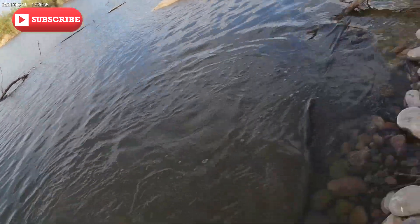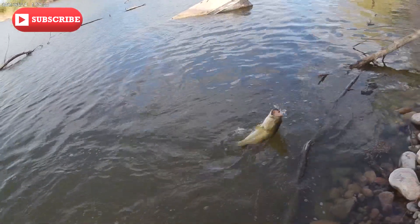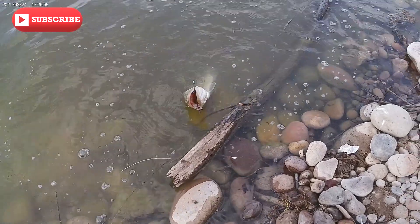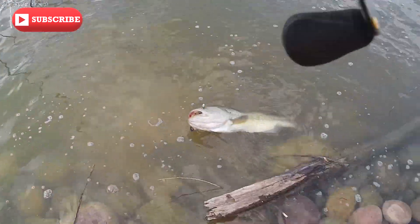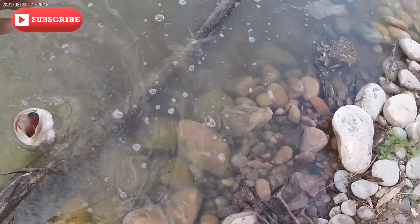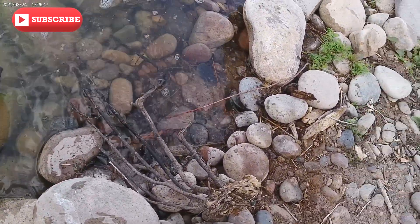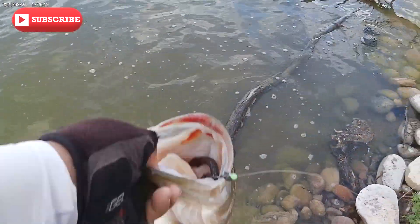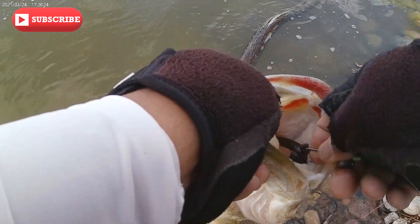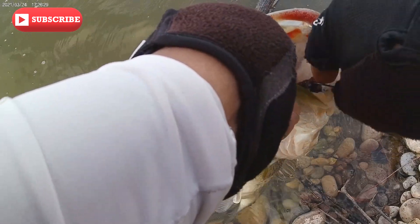Alright, we got ourselves another one right here — ooh, it's a mama! Look at that — that is a big one, that is a big mug. That is our biggest one yet. Look at that mug — this is a five pounder right here, got him good.